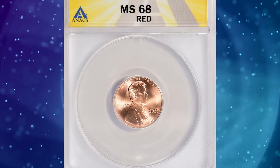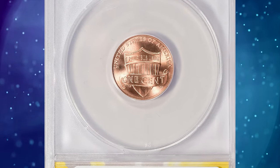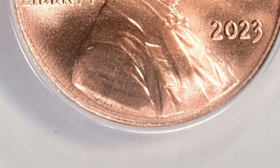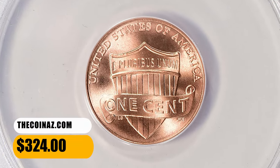At number 6, the 2023 Lincoln Cent with Extra V in Exerg, graded as MS68 Red. A high-end example of this newly discovered variety, which shows what appears to be an extra letter V following the designer's initials VDB along the bottom of Lincoln's portrait. This highly sought-after specimen ended up selling for $324 with buyer's fee.